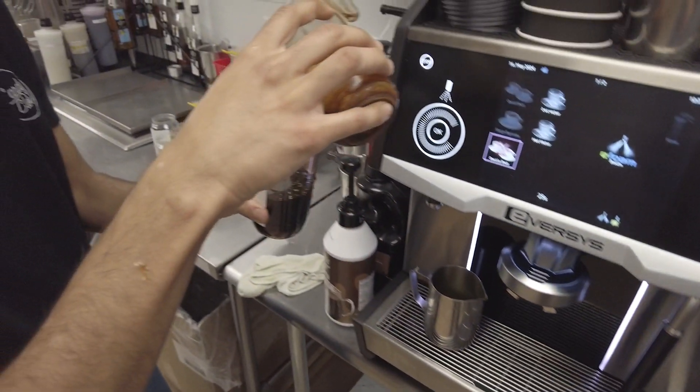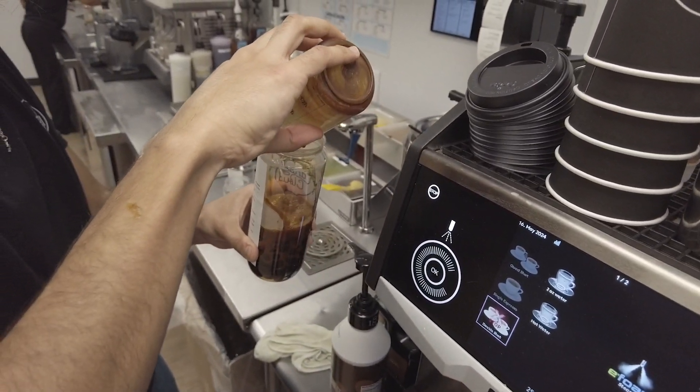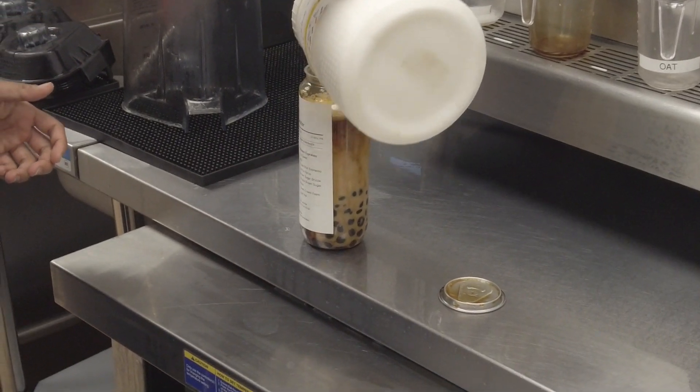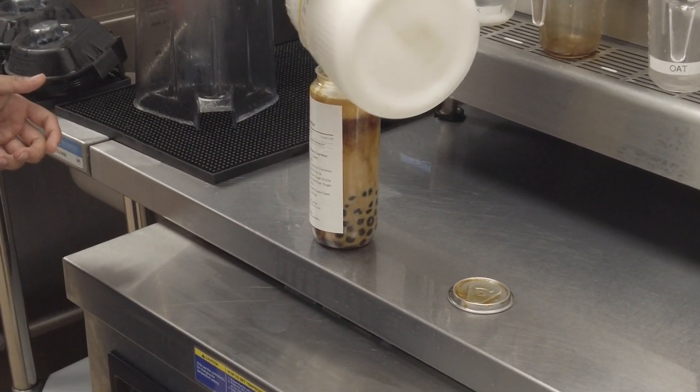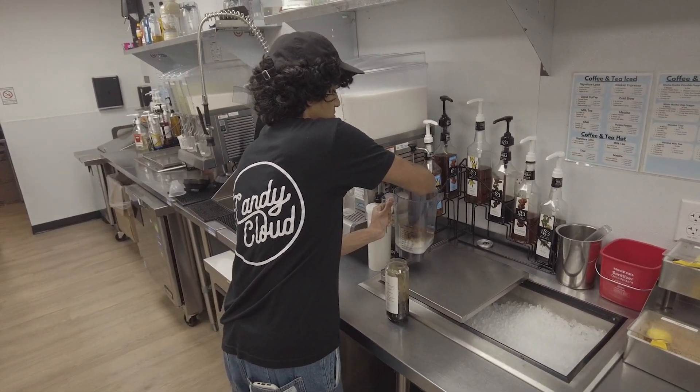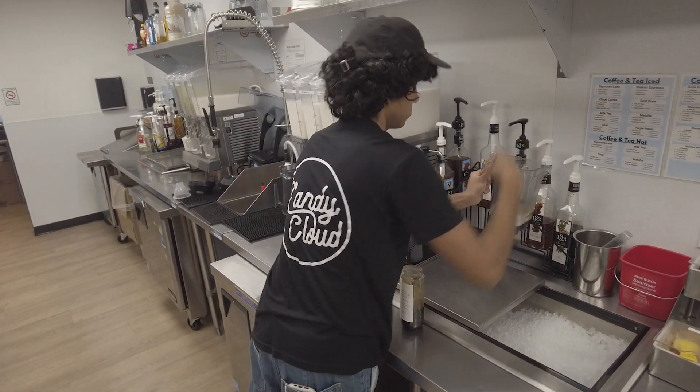Everything is customizable, so you can add how much sugar you want, how much ice you want. We have oat milk options, sweet, half sweet, unsweetened. Different syrups, different drizzles — we have a caramel drizzle, salted caramel, chocolate, white chocolate. There are all different flavors you can add to make every drink customizable.